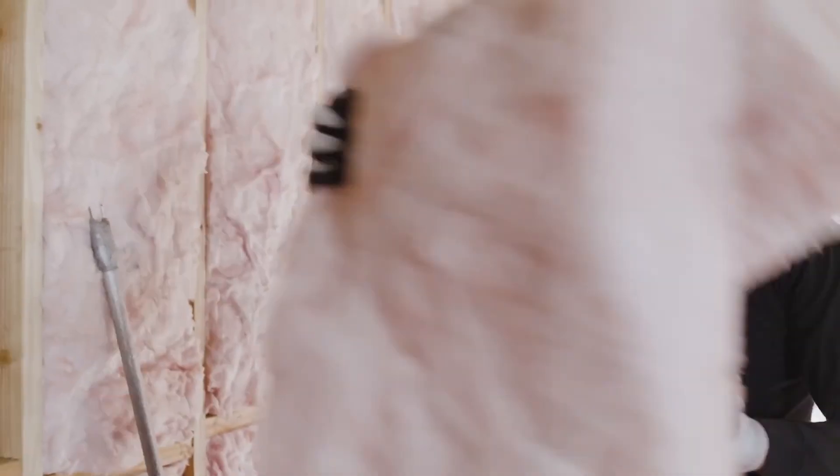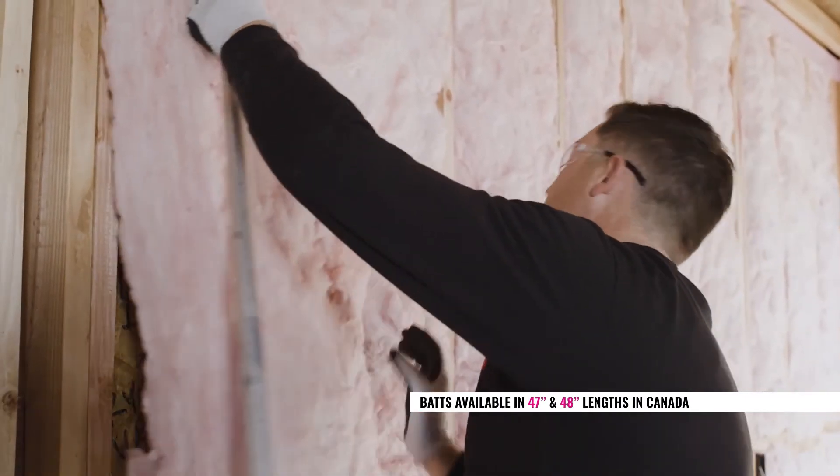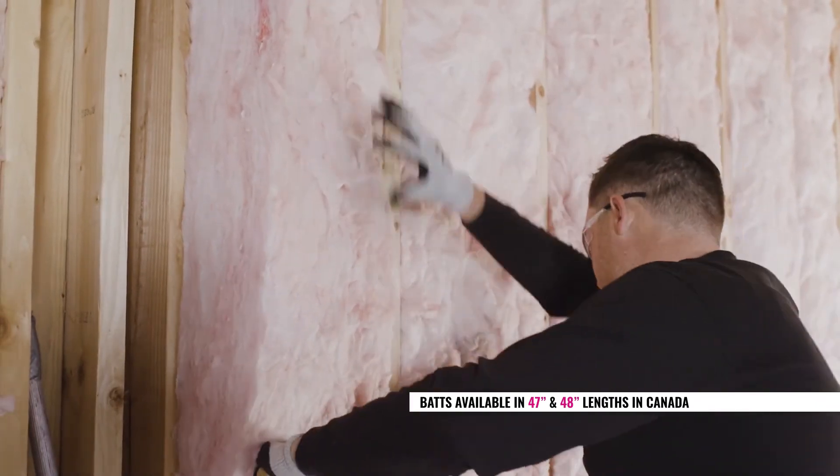Back to the cutability — we can't stress enough just how easy this stuff is to cut. And that matters. Efficiency right now, with the labor shortages that are out there, is really, really important.